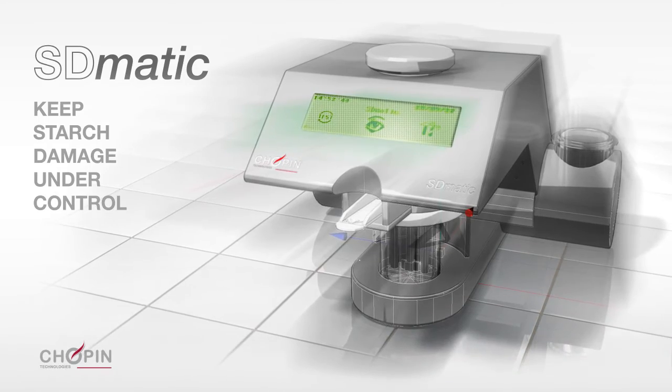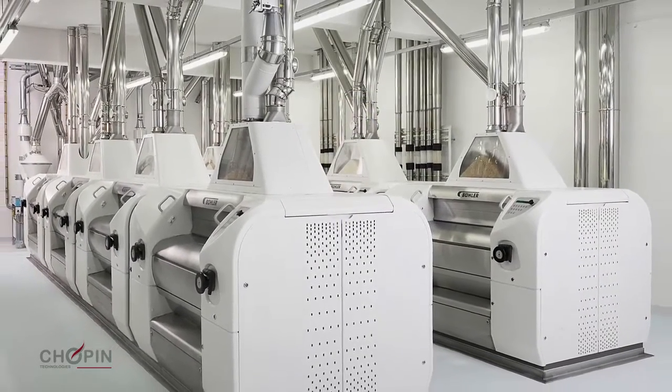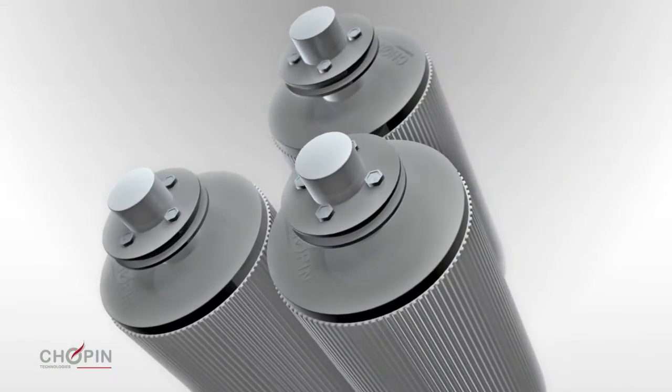During the milling process, starch granules are damaged to a greater or lesser extent, depending on the hardness of the grain, the preparation of the wheat, and the mill settings.